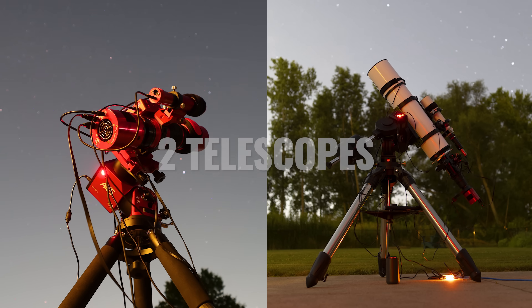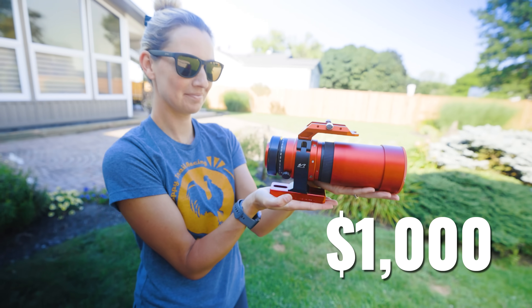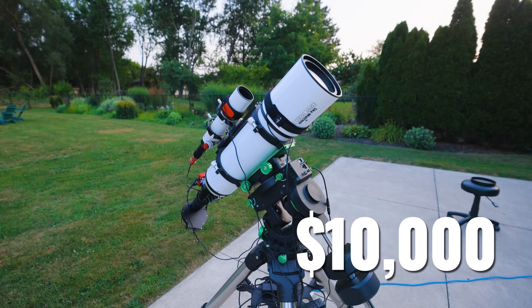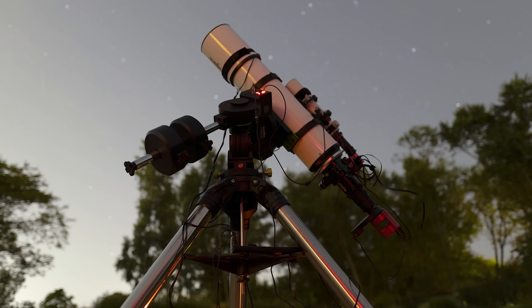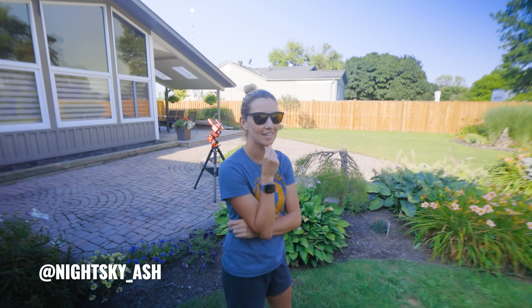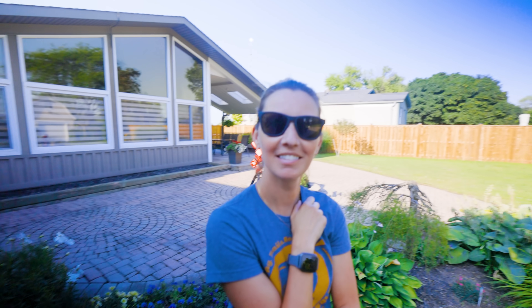Tonight I'm going to take pictures of the same deep space object using two very different telescopes. One is so small that it can fit in your hand, the other one is a bit heavy for one person. At the end of the video we'll compare the pictures we take through each telescope, and you can decide whether the big one is worth all the extra effort and cost. So we'll both take a picture of the same deep space object — I'll use the big telescope and you use the little one.